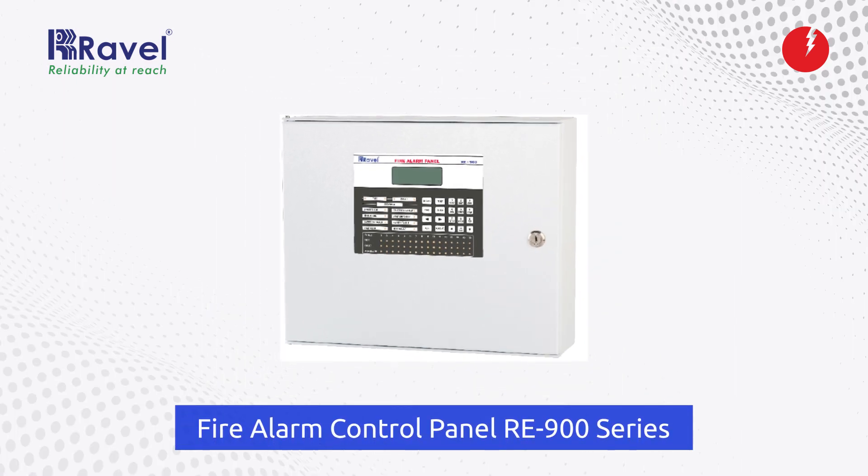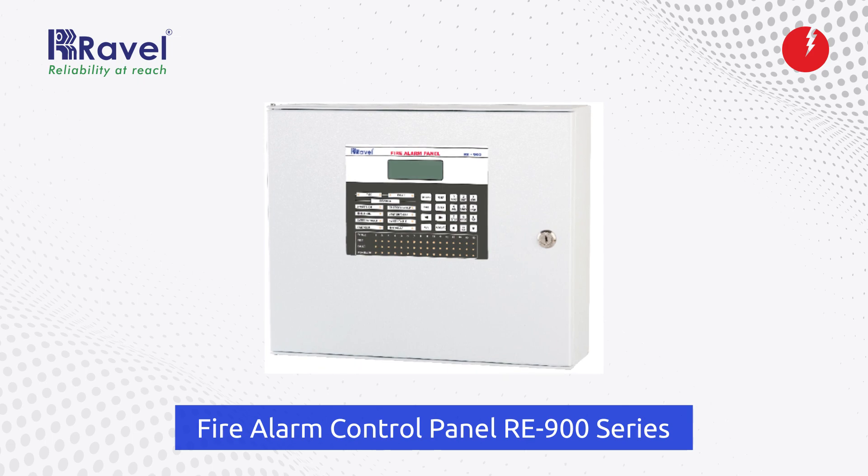Hello everyone, today we will discuss the Ravel Conventional RA900 Series Networking Panel. These panels are designed with a unique protocol to be used for small, medium, and large establishments like hotels, banks, residential and commercial buildings, and small-scale industries.